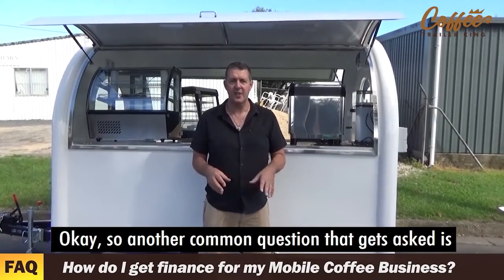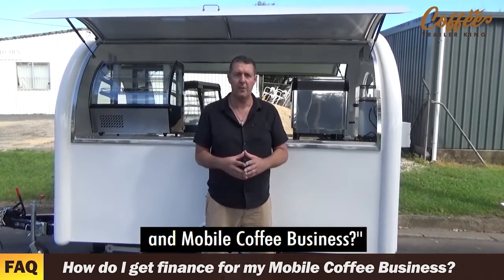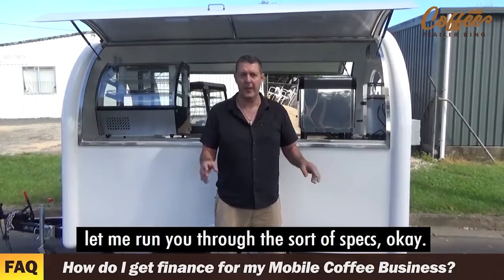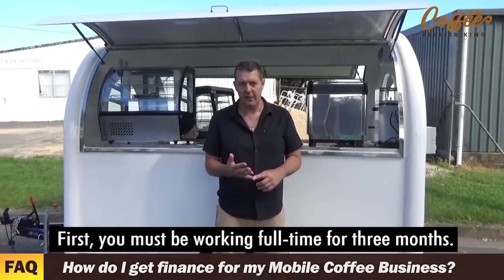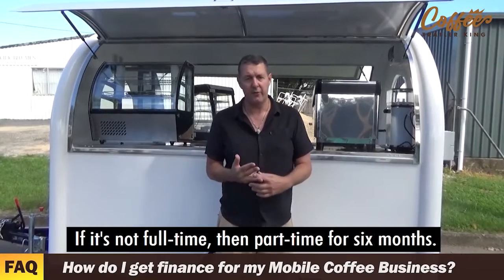Another common question that gets asked is: how do I get finance from a mobile coffee unit and mobile coffee business? That's quite simple and easy. Let me run you through the sort of specs. First, you must be working full-time for three months. If it's not full-time, then part-time for six months.